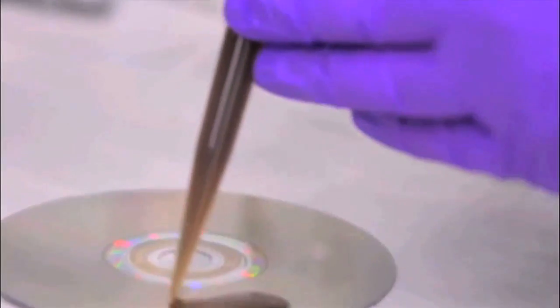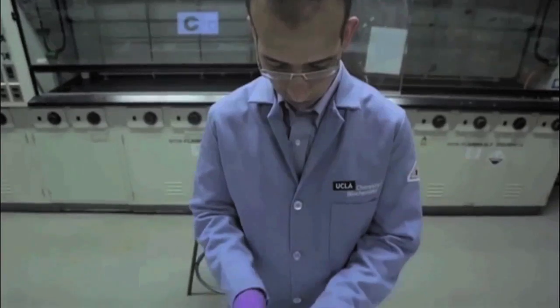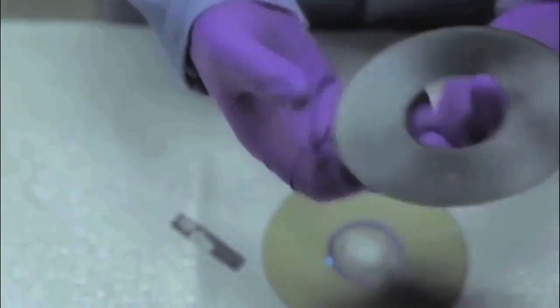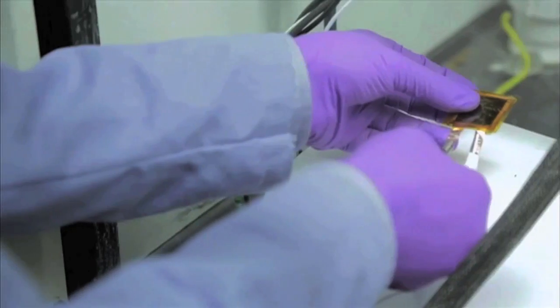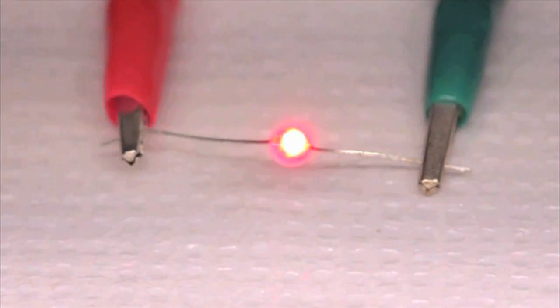We start with graphite oxide, coat it onto sheets of plastic, then hit it with light from a laser — it turns into graphene. This was made using a consumer-grade DVD drive that you can find everywhere. He took a light bulb and turned it on with this little piece of graphene; after charging for two or three seconds, it ran the light for over five minutes.